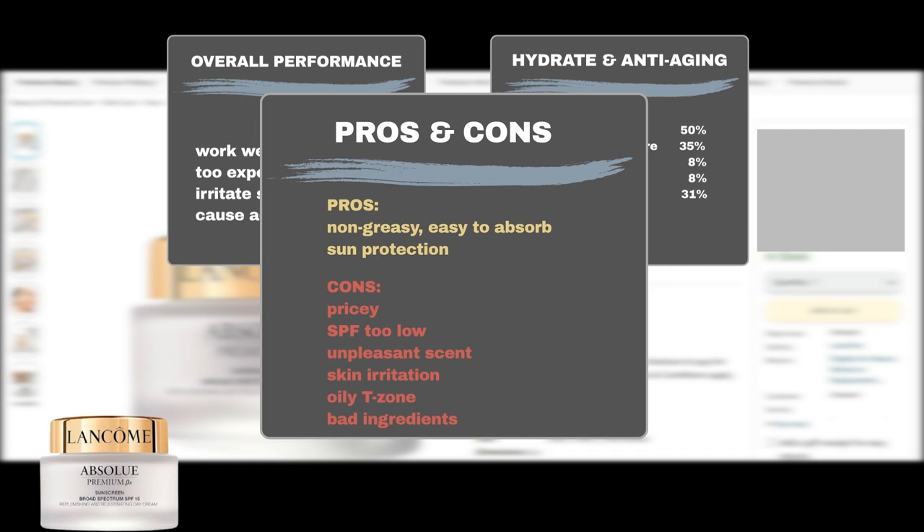On the downside, the biggest user complaint is its price. Some users also wished the cream had a higher SPF for better sun protection. Some users may dislike its scent, finding it too overpowering. Additionally, users may experience skin irritation or an oily T-zone. A small number of users are concerned about the ingredients, specifically the presence of alcohol.